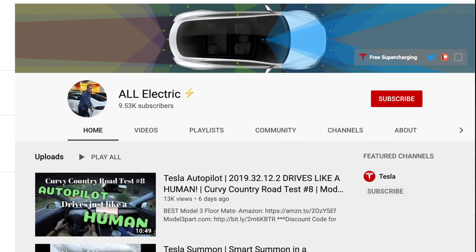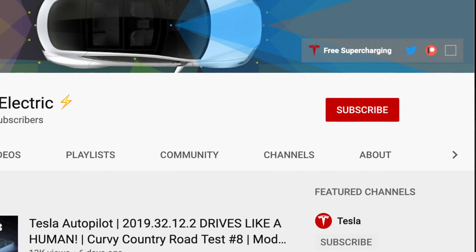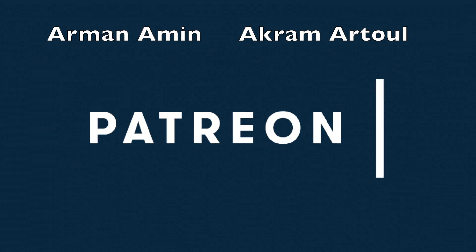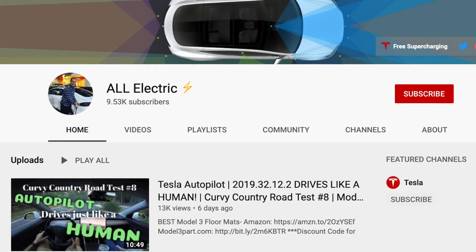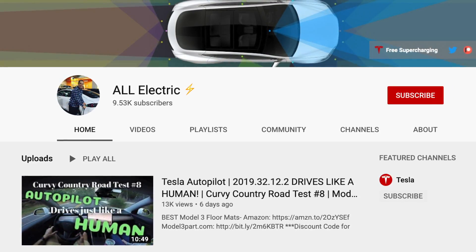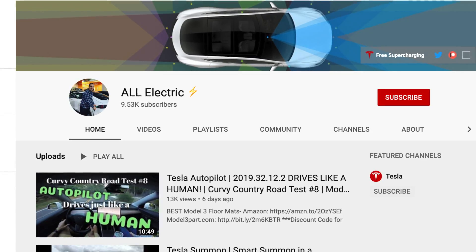If you like this video make sure YouTube knows by hitting that thumbs up. If you haven't done so yet, please hit that subscribe button. Thank you guys so much for watching — make sure you share this video with a friend. Huge shout out to my All Electric tier supporters, our Mana Min and Akram Atul. Thank you so much guys.